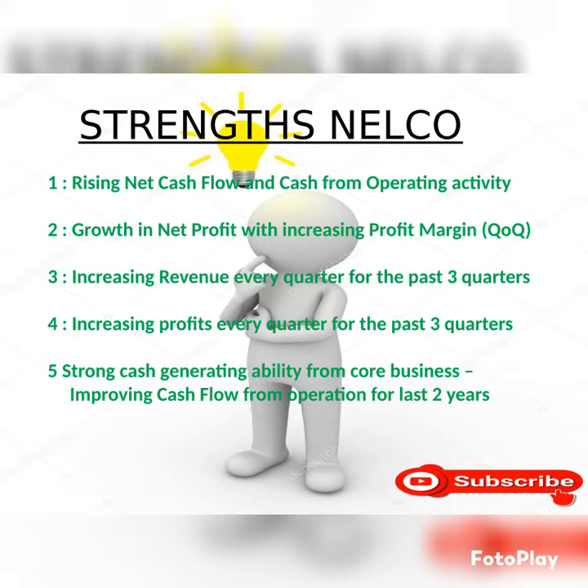Quarter on quarter: increasing revenue every quarter for the past three quarters, increasing profit every quarter for the past three quarters, strong cash generating ability from core business, improving cash flow from operations year to year.